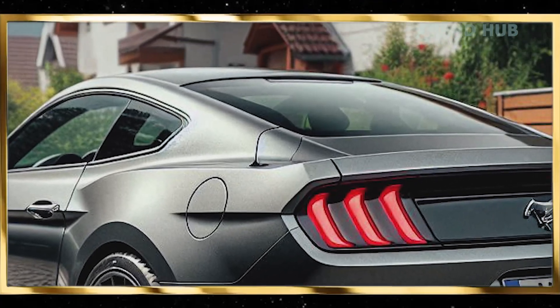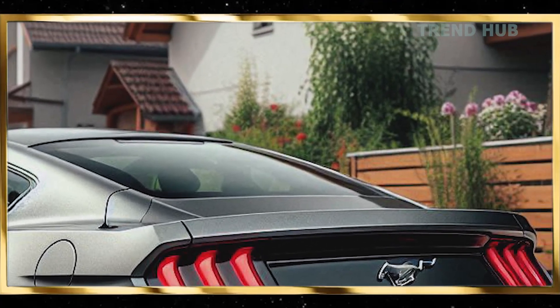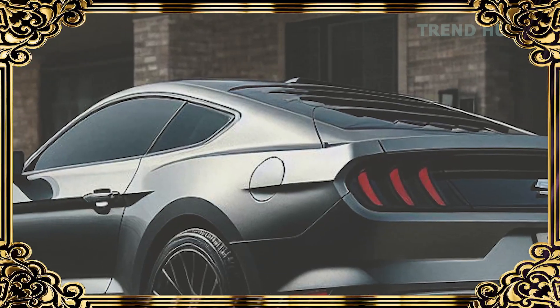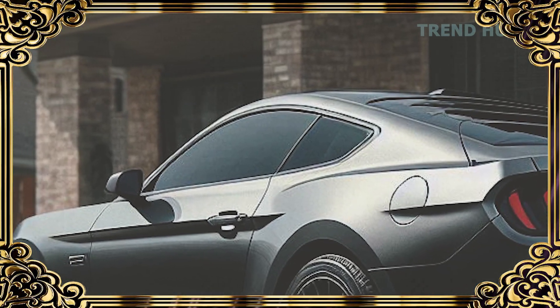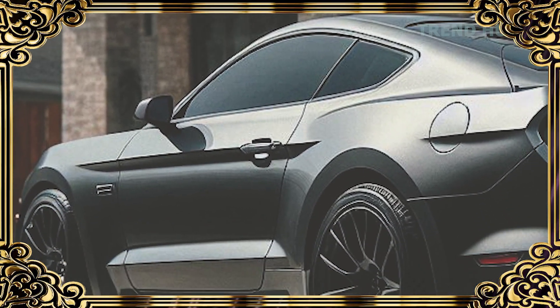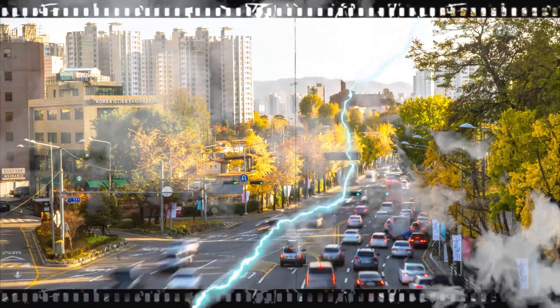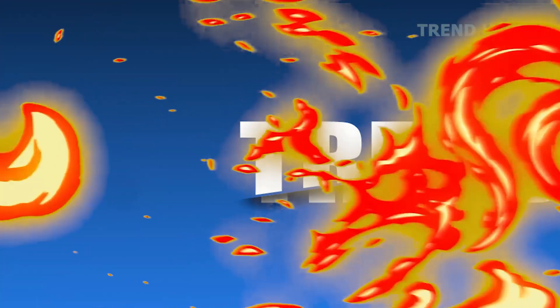The 2025 Bullitt boasts a rich history. This model is dedicated to the famous 1968 Bullitt Mustang, due to its distinctive design and aggressive look. Very few are produced, helping the Bullitt become a collector's gem that is attractive at many levels — to car lovers, history and heritage enthusiasts, and alike.